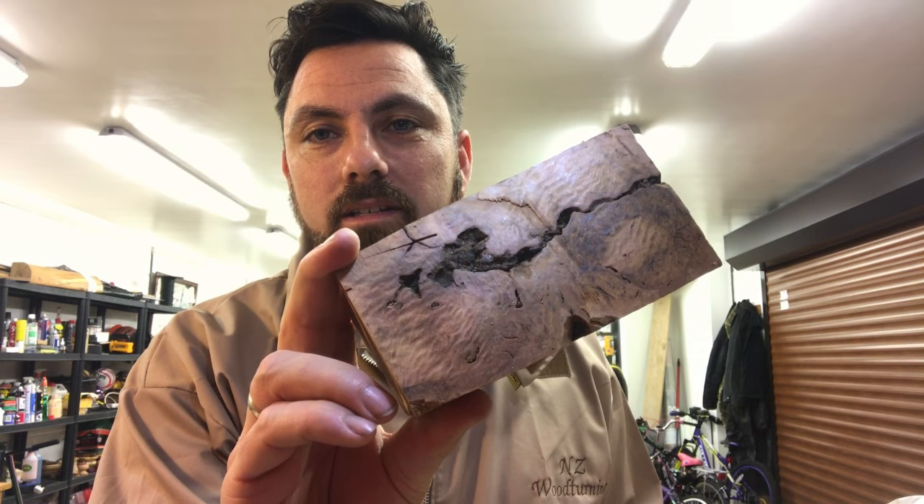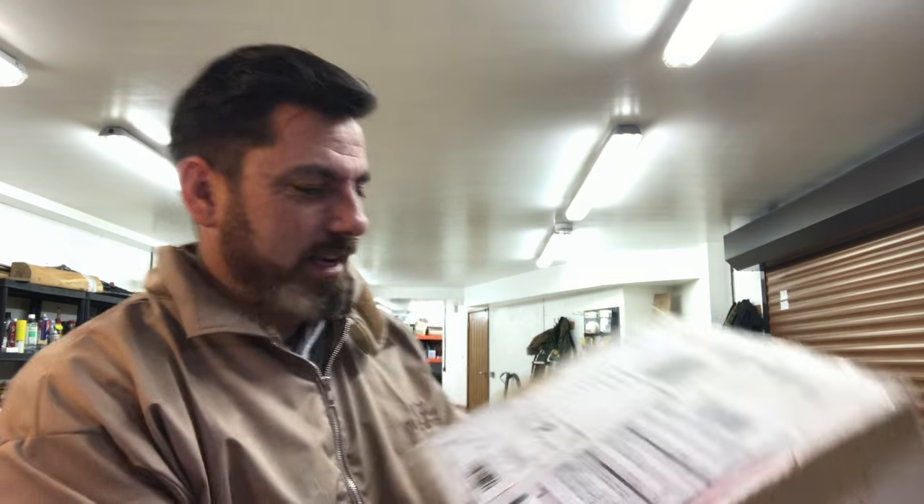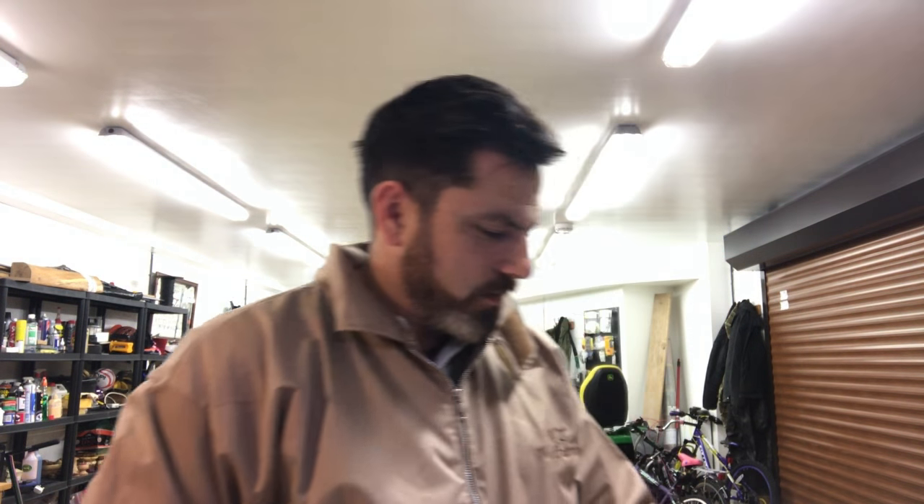Oh look, a bit of burr jackamunda — is that how you say that? That looks really neat — it'll look quite cool set in some resin. There are a couple of projects here to do. I can't thank you enough, Alan. Sending this stuff over to me is just really, really nice of you, thank you so much.